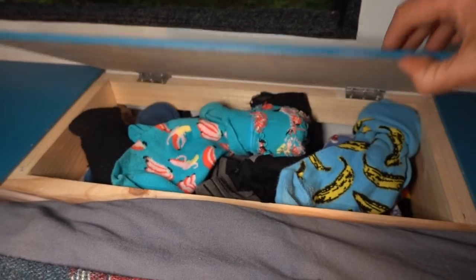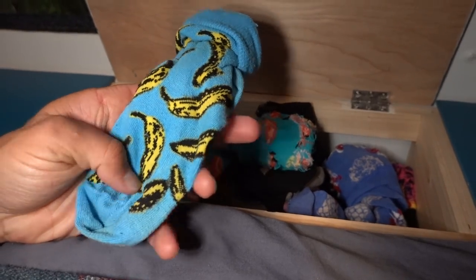And as promised, this is Drew's sock cubby. My banana socks — these are perfect for lounging in the van.